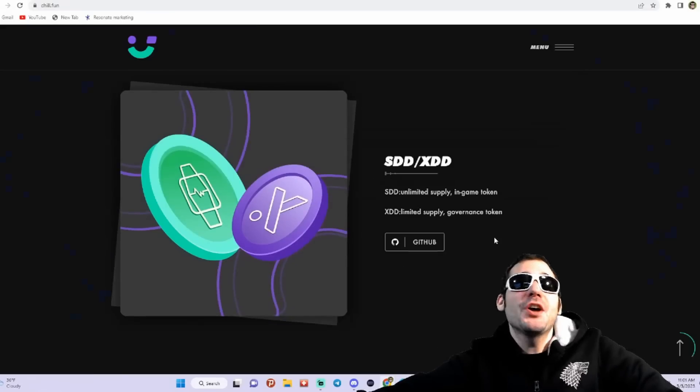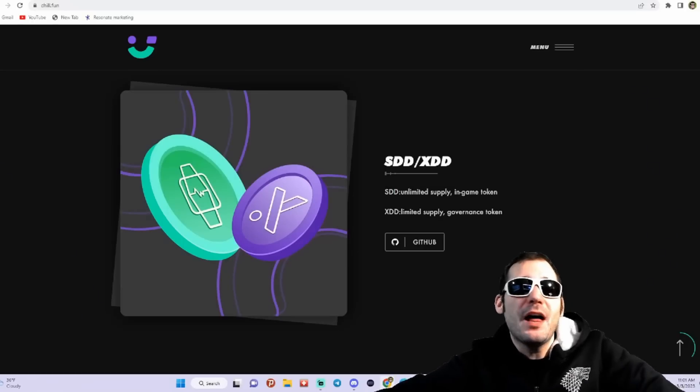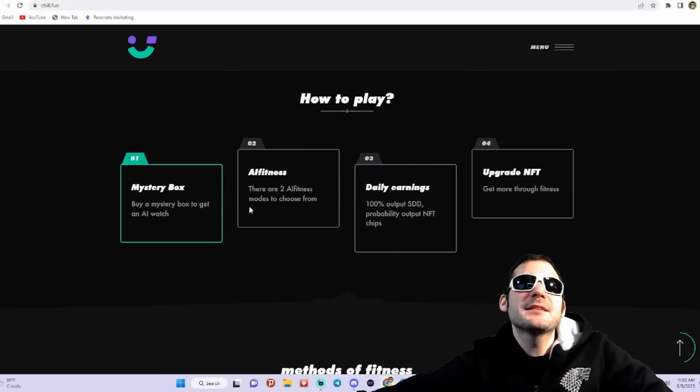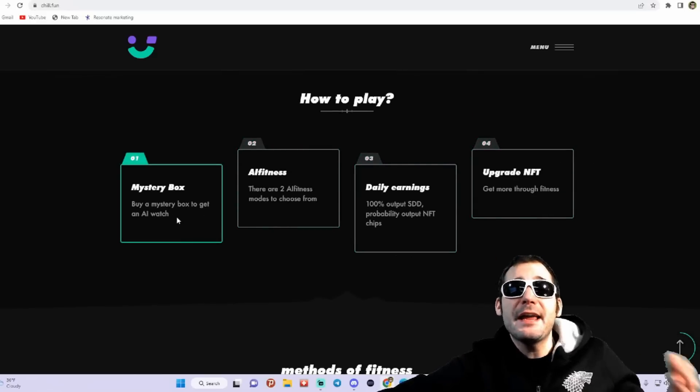They also have tokens: SDD and XDD. The SDD is the unlimited supply in-game token, while the XDD is the limited supply governance token. The simple concept is they're going to have a mystery box where you buy a mystery box to get your AI watch.